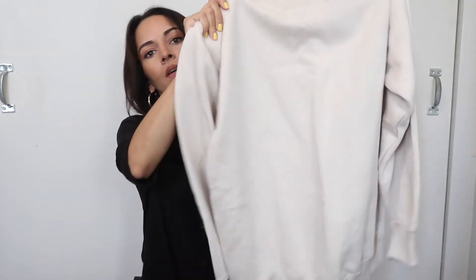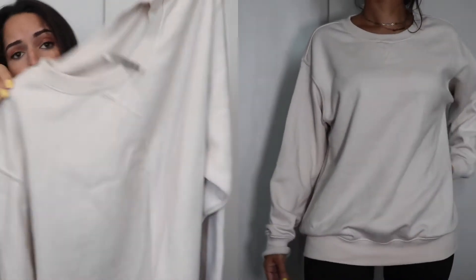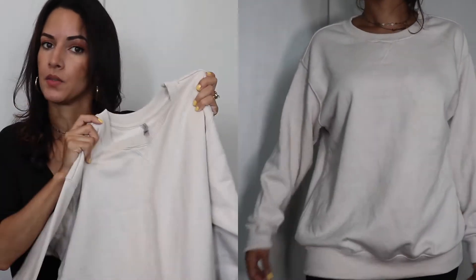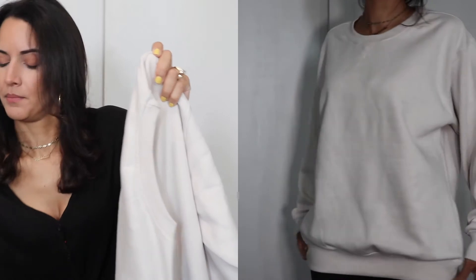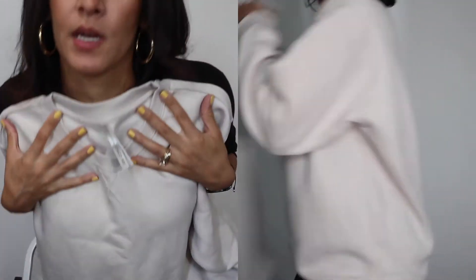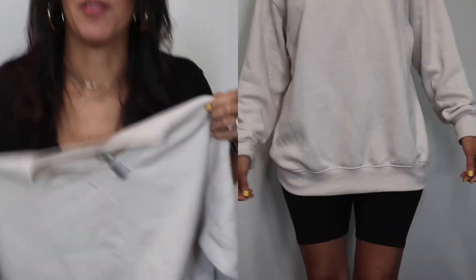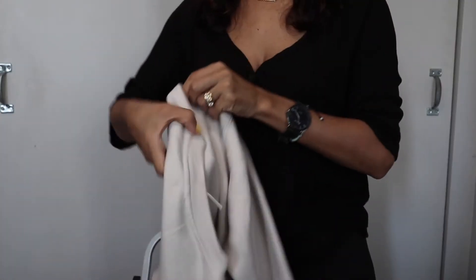The last thing I picked up from Marshalls — really for fall and for lounging around — is this sweater. I love the oversized fit for sweaters. This is a size medium and I got it for $12.99 — that's a good deal. I'll be trying it on and I'll put how it fits here, but I loved how it feels, very soft.